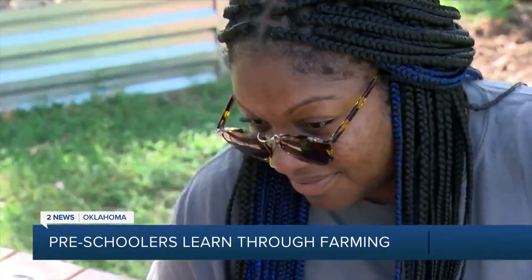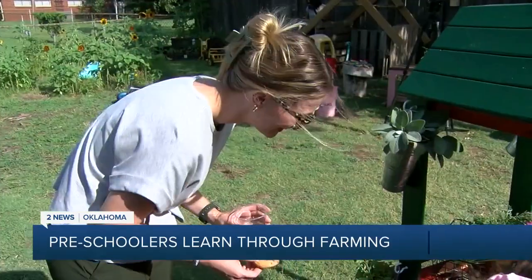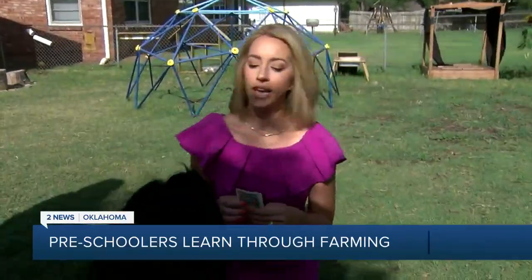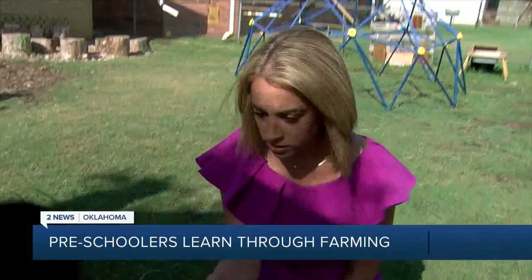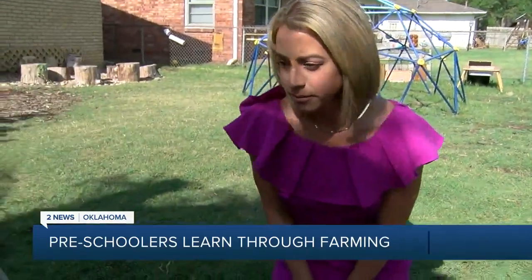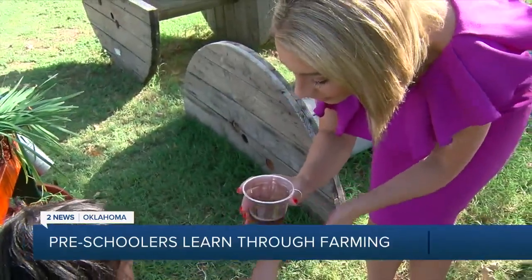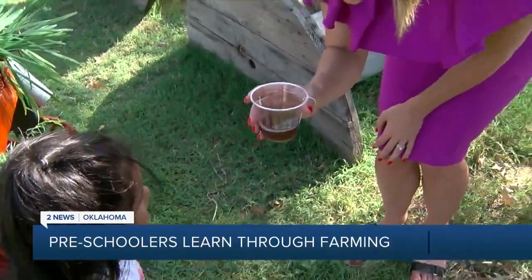Welcome to Stuart Little Day School's very own farm stand, where the customer service is top notch. "I have some money for you, okay? I have $2." "You're welcome." A nice glass of iced tea. "Thanks, sweetie." "It's hot." "It's hot? Yeah." "Do I need to blow on it?" "I need to blow on it."